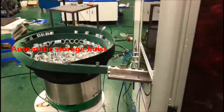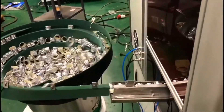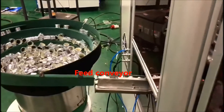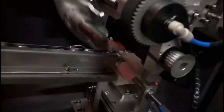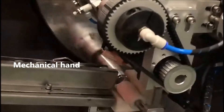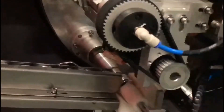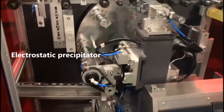Automatic Storage Hoist. Fit Conveyor. Mechanical Hand. Electrostatic Perceptor.